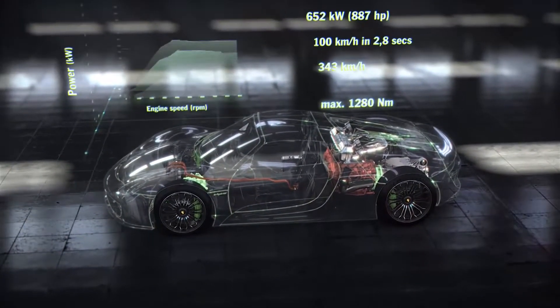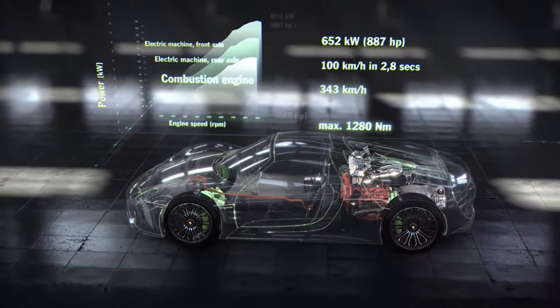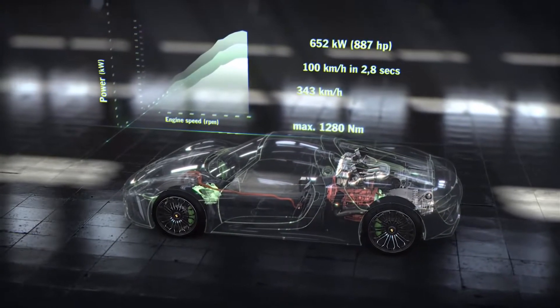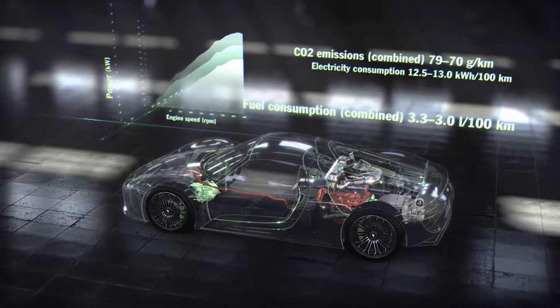Three power units. System performance of 652 kilowatts, 887 horsepower. Dispatching 0 to 100 in 2.8 seconds. The top speed: 343 kilometers per hour. Maximum torque: 1,280 newton meters. Combined fuel consumption: 3.3 to 3.0 liters per 100 kilometers.